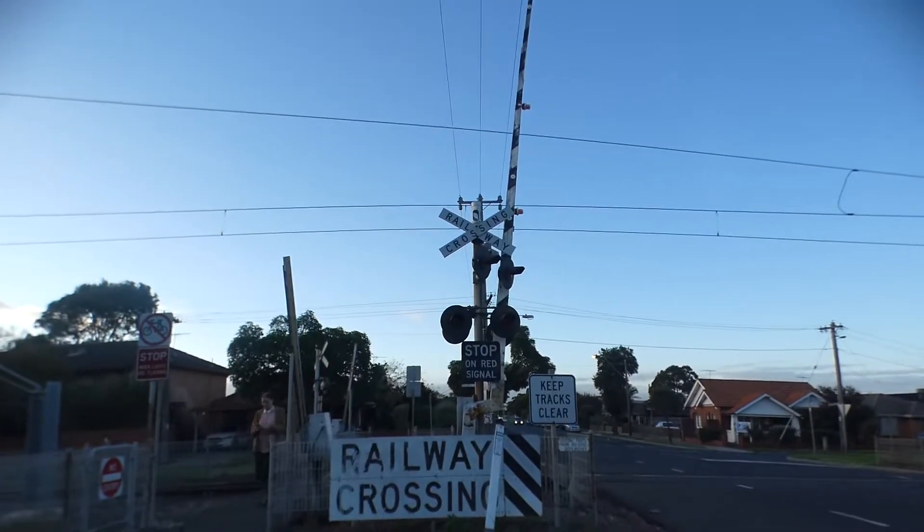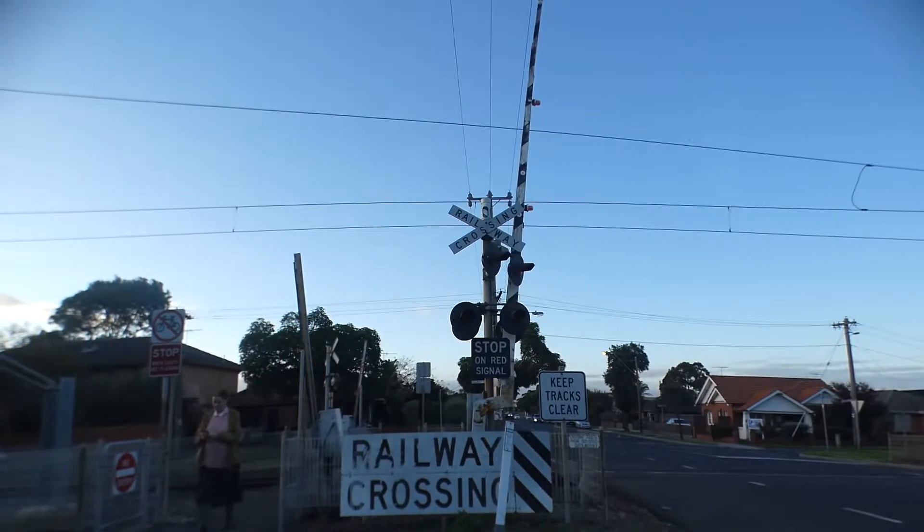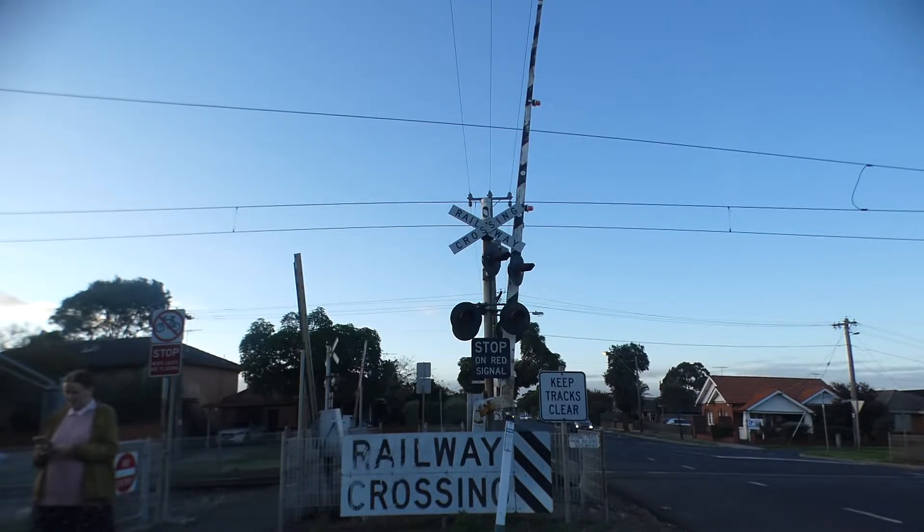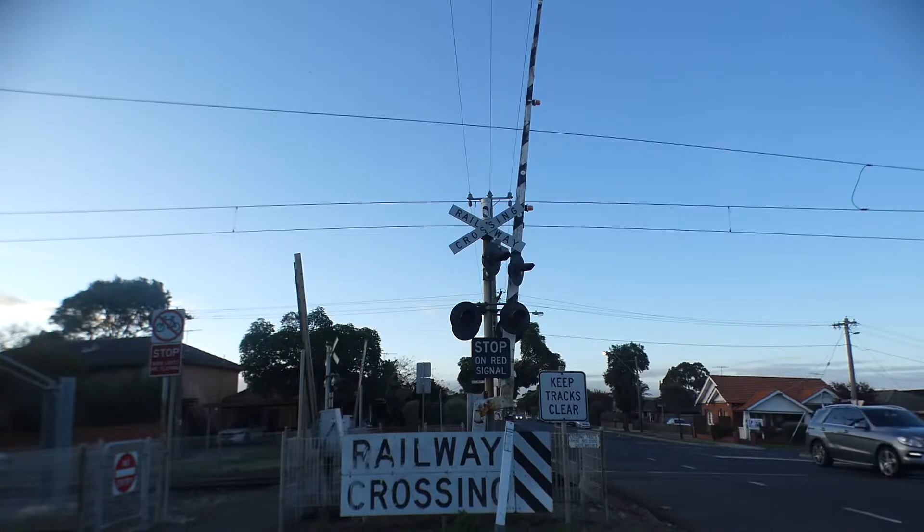The 5:19 departures arriving at Labyrinthine — see, home station going towards Labyrinthine. Are you going to film it or not?